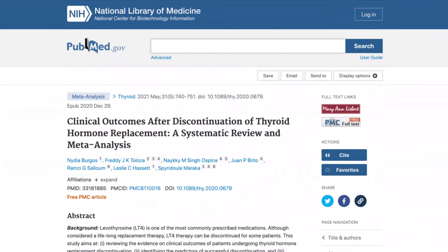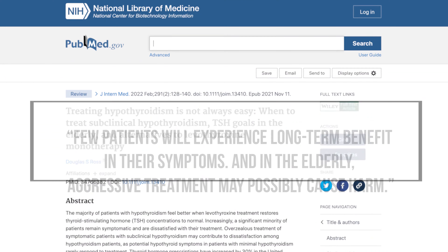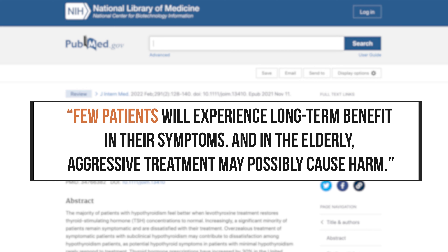Why does this matter? A recent meta-analysis — a summary of studies giving a good aggregate trend of what the data show — found that 34% of individuals were incorrectly diagnosed as hypothyroid and were on lifelong medication they did not need. Importantly, if you're struggling with symptoms, they did not demonstrate a benefit from medication and were able to come off it and still feel the same. This is likely why a narrative review in the Journal of Internal Medicine concluded that few patients will experience long-term benefit in their symptoms, and in the elderly, aggressive treatment may possibly cause harm.